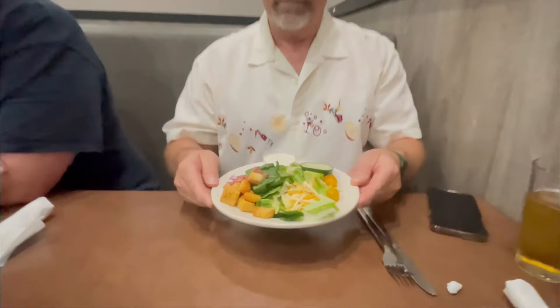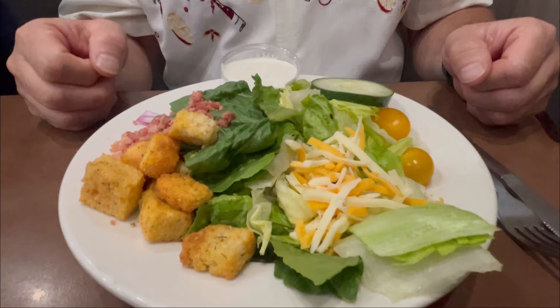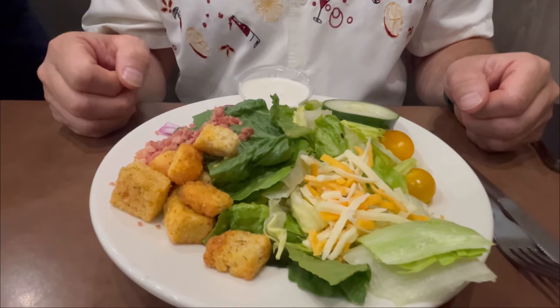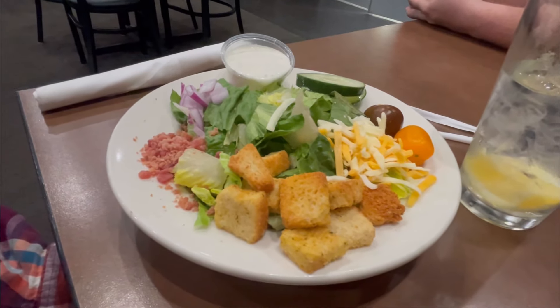Rich just got his side salad and it looks really good. It's got yellow cherry tomatoes, cheese, croutons, bacon, and some cucumbers. Looks like he got Ranch dressing. And Jessica's looks the same — really a nice, fresh-looking side salad.